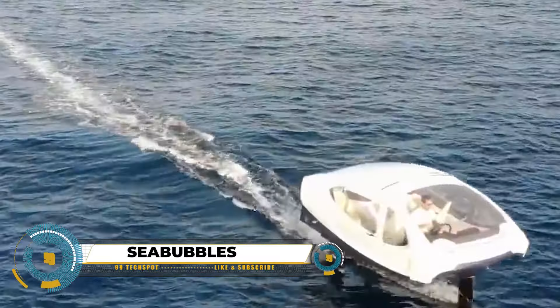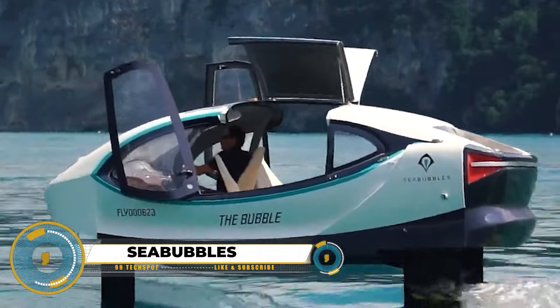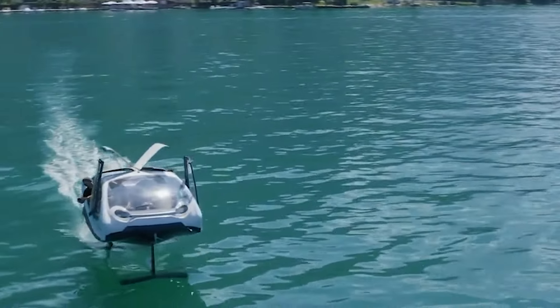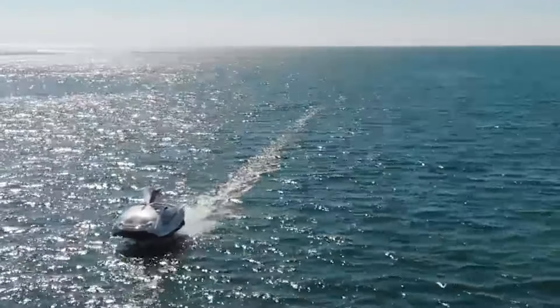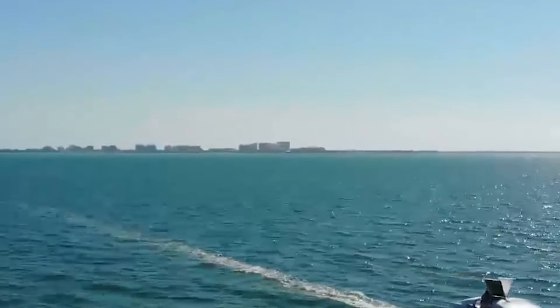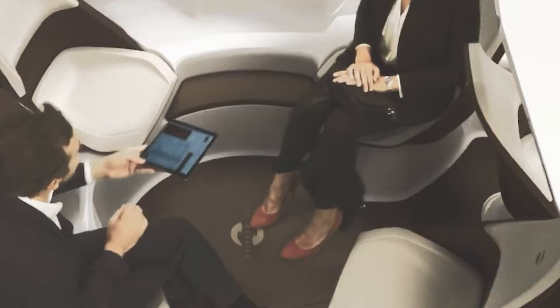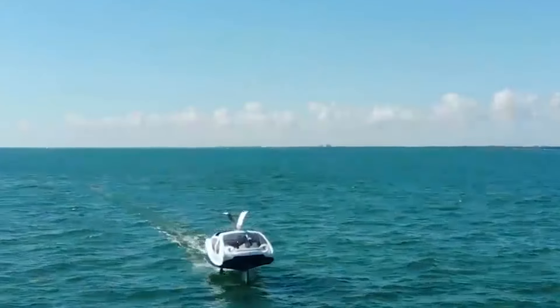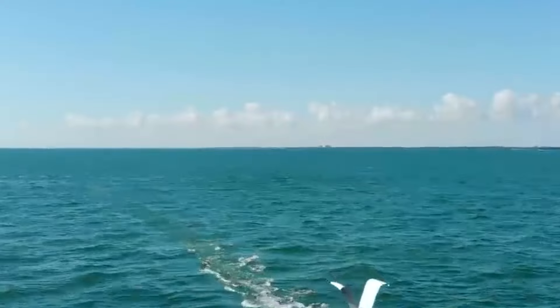Sea Bubbles aren't your typical boats — they're electric hydrofoils blending luxury, style, and sustainability for the future of water travel. Their unique design resembles a futuristic capsule, smoothly gliding on hydrofoils. The Bubble, a compact five-seater for leisure, and the Sea Bubble, a larger model for efficient commutes, cater to various needs.